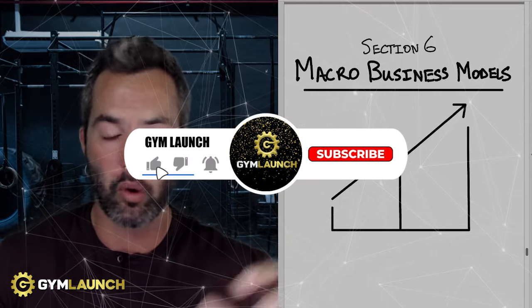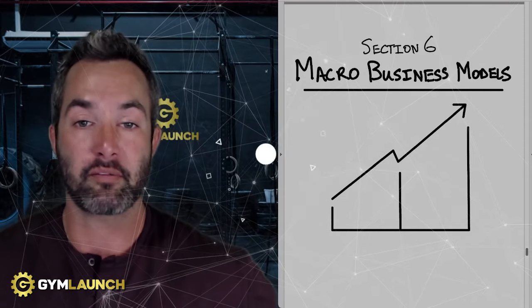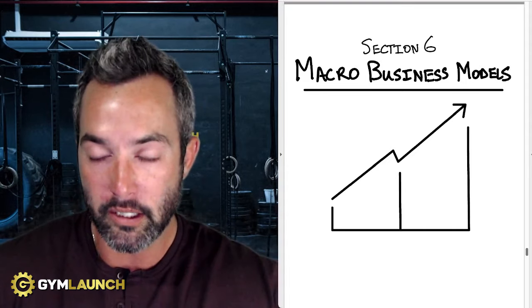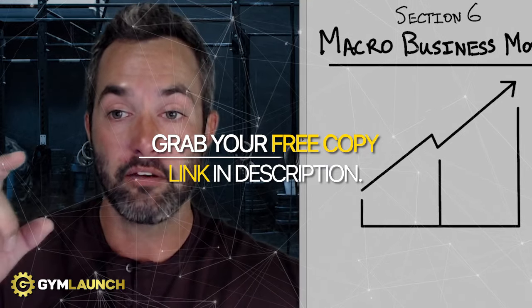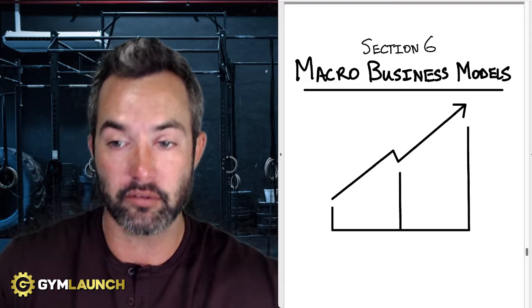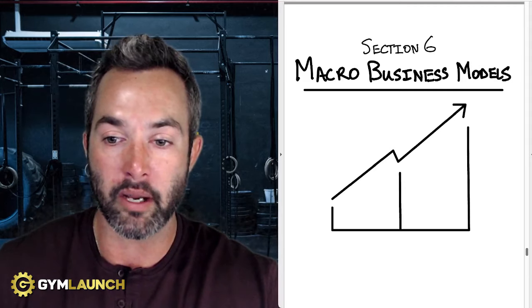Do me a favor — if you like this stuff, go ahead and like this video, subscribe, or drop a comment below if you have questions as you go through and we can provide more content on this. As always, you'll see a link in the description. If you want to download this PDF and follow along while reading the detailed information on how to implement each model, there's a free download — just click the link in the description and you can grab it right now.